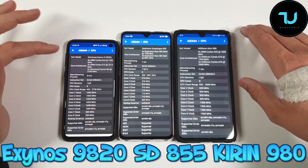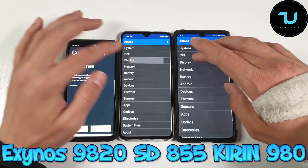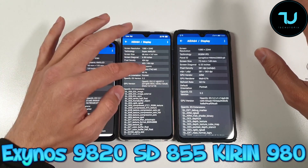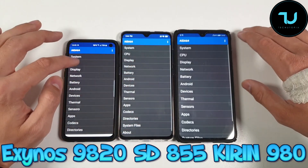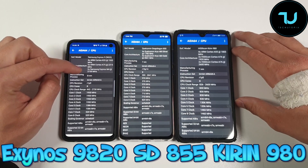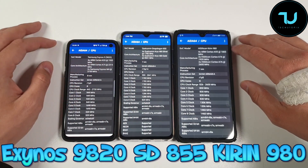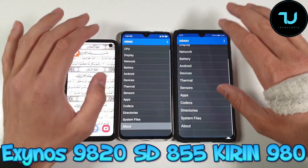Right now you can see everything as it is — 10 nanometers, 7 nanometers, 7 nanometer chip technology. Regarding the GPU: Mali G76, Adreno 640, Mali G76. Remember, all three smartphones are running Android 9 Pie, the latest version. ARM Cortex-A55, Qualcomm Kryo 485, Cortex-A55. Anyway, let's do it.